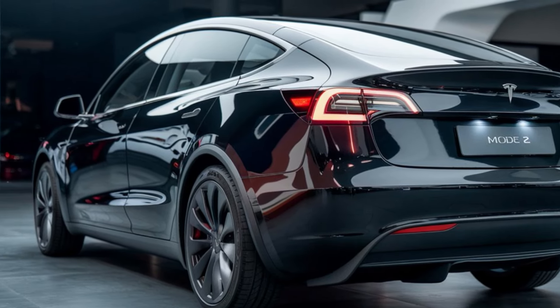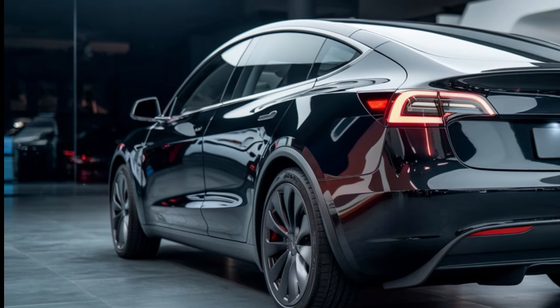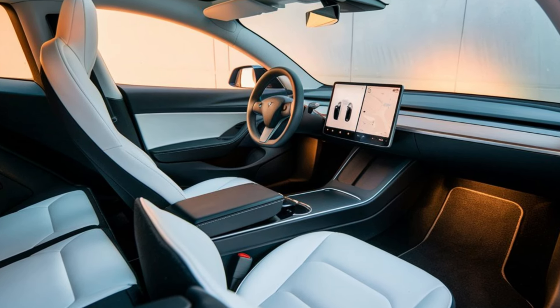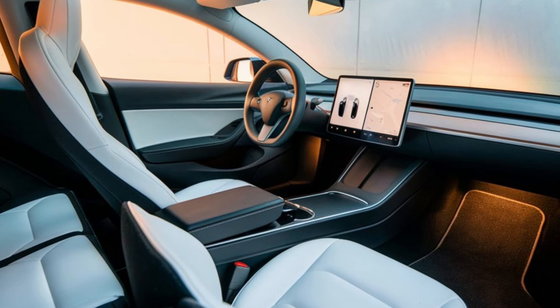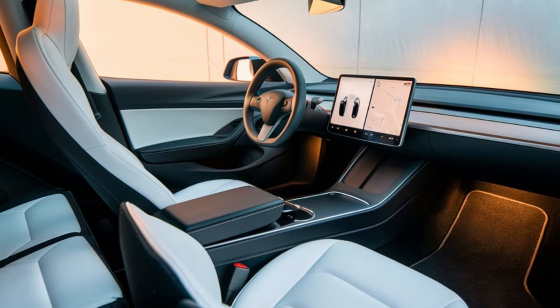So, what sets the Model 2 apart from its competitors? Firstly, its price point is incredibly appealing. Starting around $25,000, it makes the electric vehicle experience more accessible to a wider audience. Plus, the strong resale value of Teslas means you're not just buying a car, you're investing in technology that holds its worth.